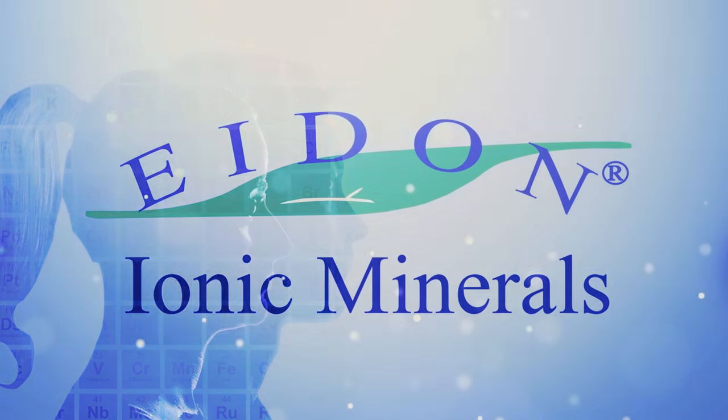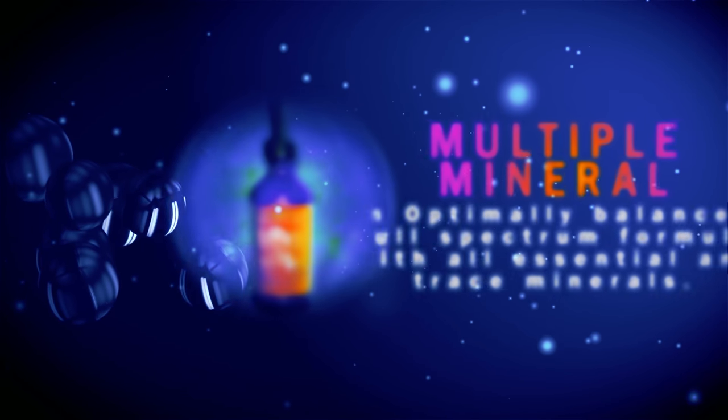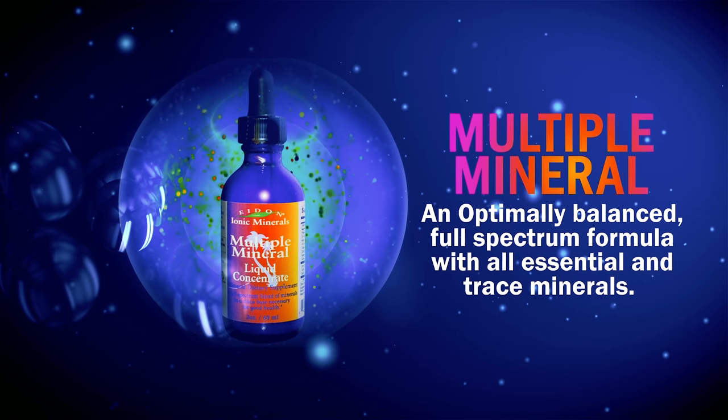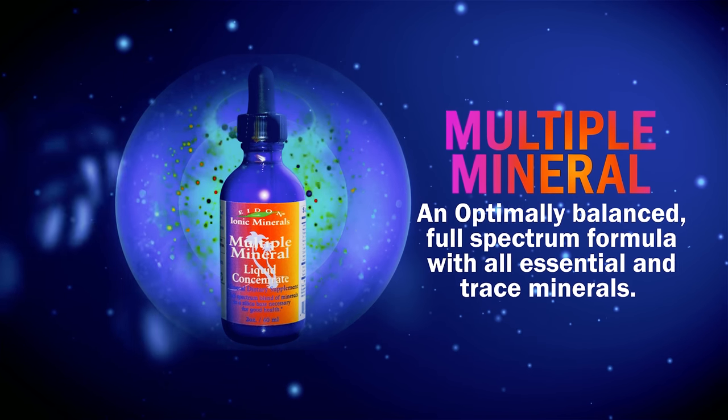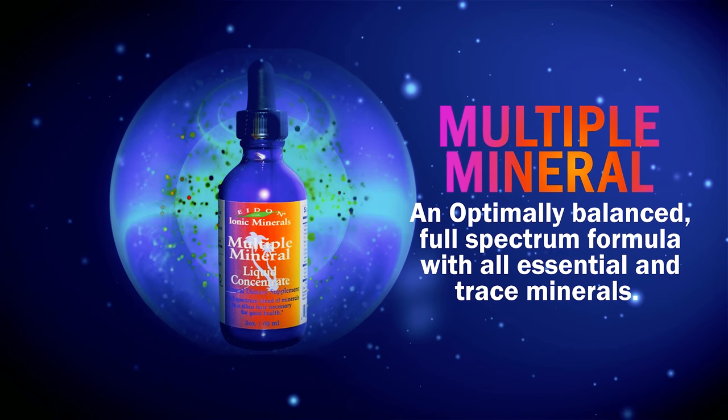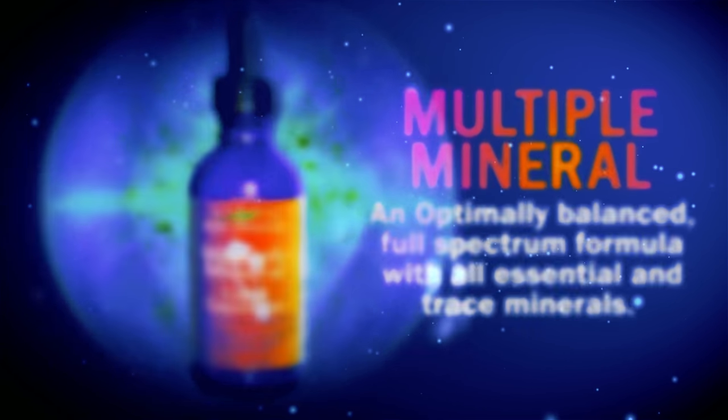Some popular products from Iden Ionic Minerals include Multiple Mineral Concentrate. This optimally balanced full-spectrum formula supplies a full complement of all essential and trace minerals to provide a stable foundation for mineral nutrient supplementation.